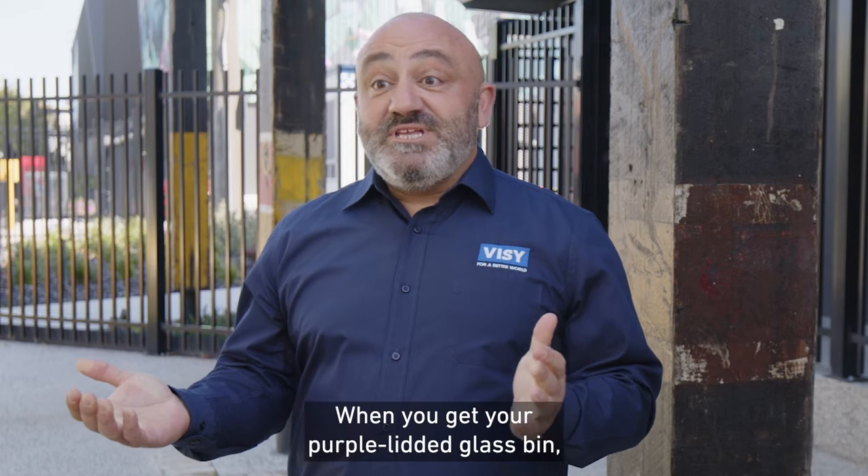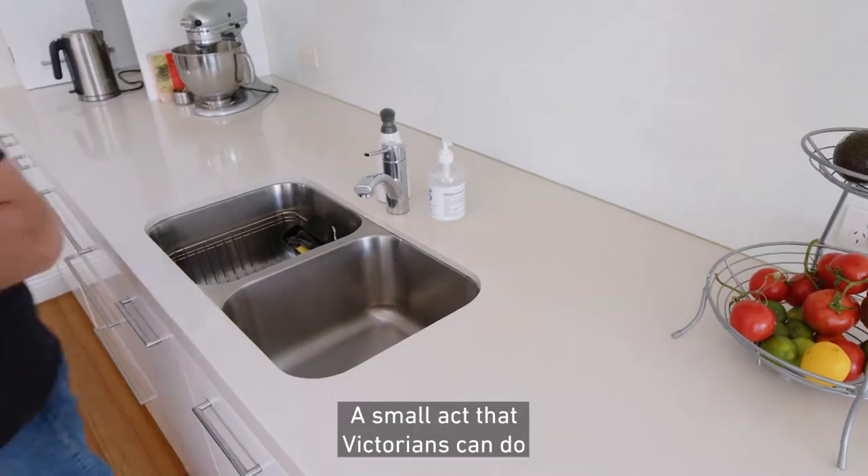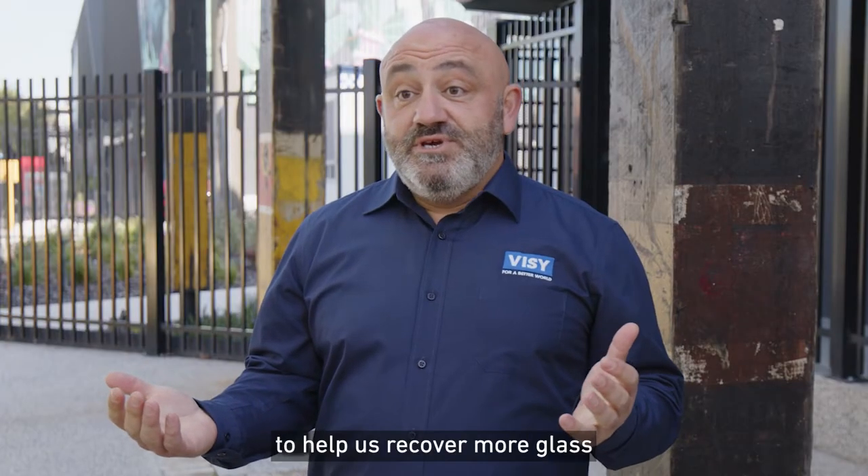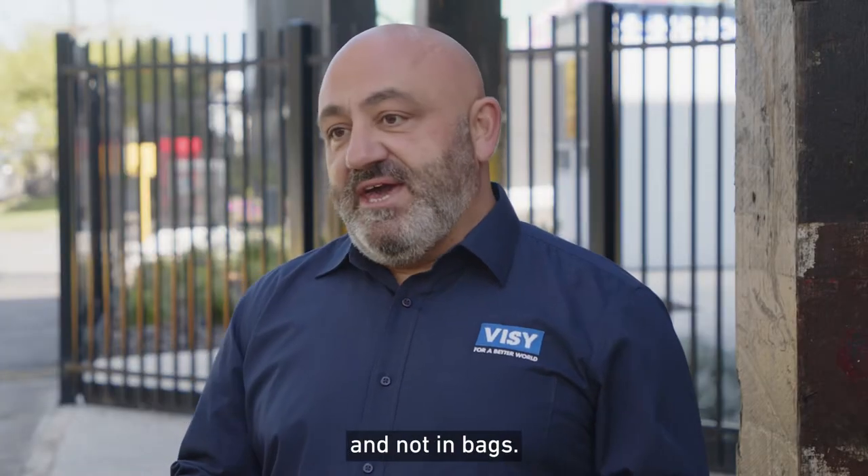When you get your purple lidded glass bin, remember to separate your glass bottles and jars from your mixed recyclables. A small act that Victorians can do to help us recover more glass is by putting their recyclables loose in their bin and not in bags.